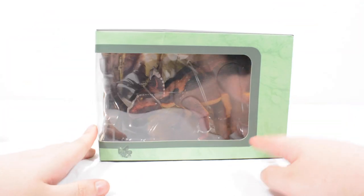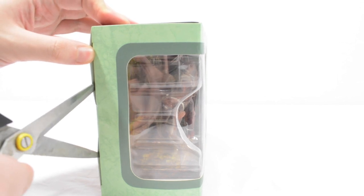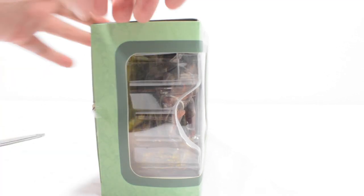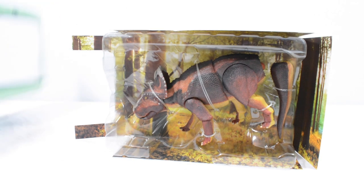It's time to get the Centrosaurus out of the packaging. Just like the last one, there's a single piece of tape on the side to cut open. And pulling the figure out — there we go, we have got the figure out of the packaging.